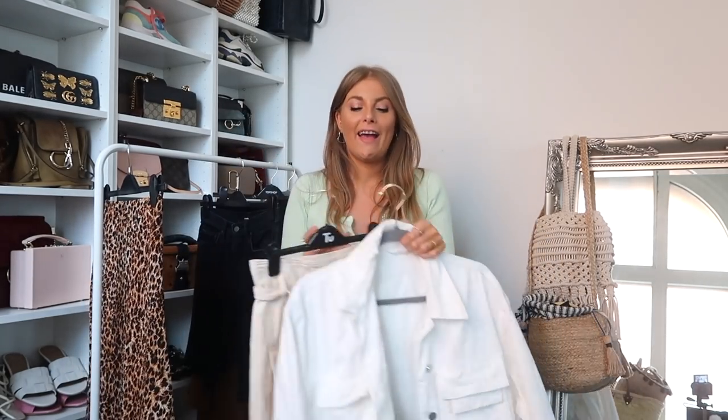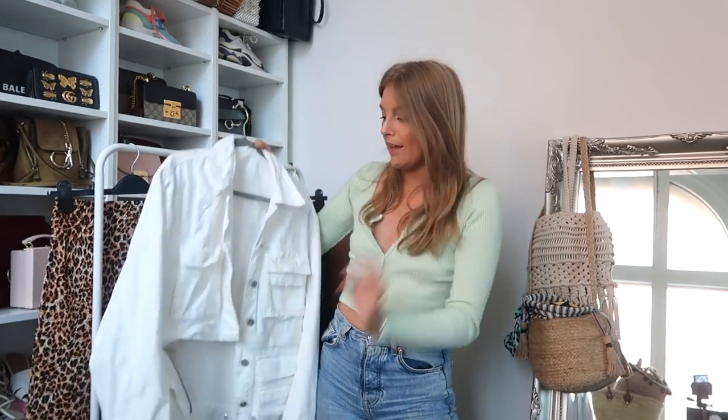Another trend I've spoken about on my blog is the utility trend, which is everywhere at the moment. I didn't really think utility was something I'd personally want to invest in or wear, but I've thoroughly realized I have so much from this trend. I always thought it was going to be more of an edgy girl's trend, but the fact that I wear it shows it is actually super wearable. You don't have to go head to toe in it — there are so many different ways to wear it.